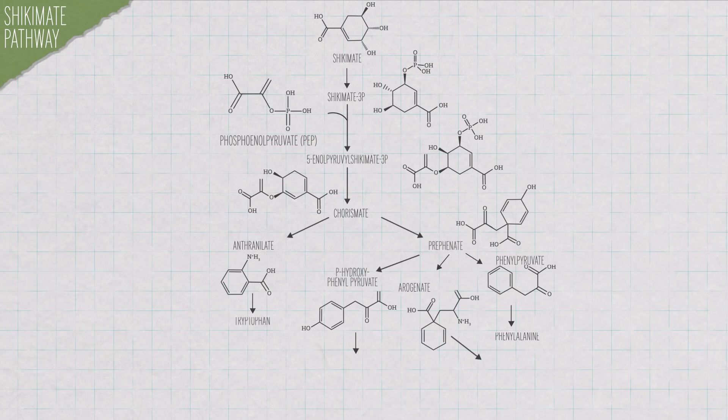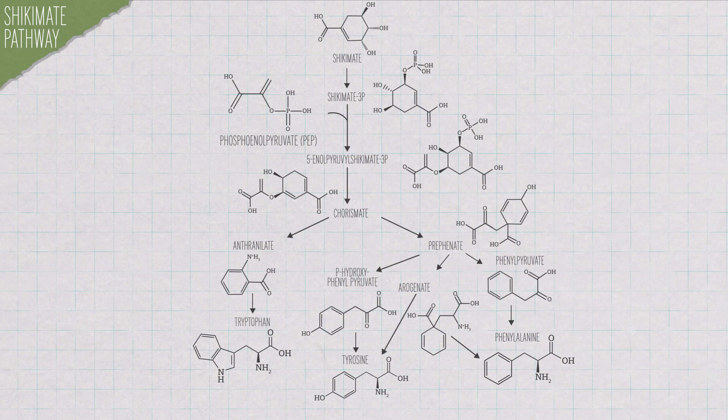But here's the important bit: animals do not use the shikimate pathway. We don't produce those amino acids ourselves — instead we just eat the plants that have already made them for us. So by targeting the shikimate pathway, you're making an herbicide that's broadly effective against all kinds of weeds but has very low toxicity for animals. The shikimate pathway is fairly complex — it takes seven steps to get from two simple precursors to the substrate for those three aromatic amino acids.